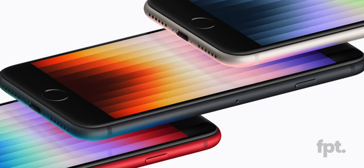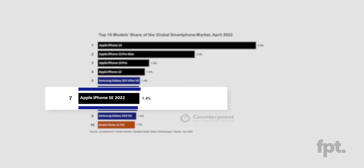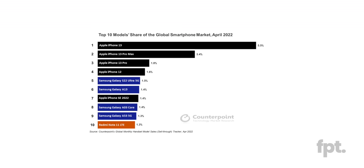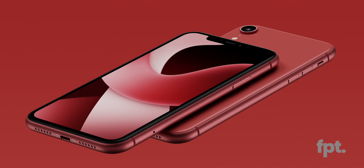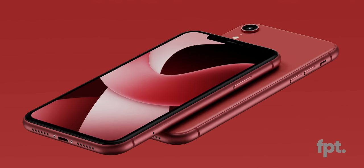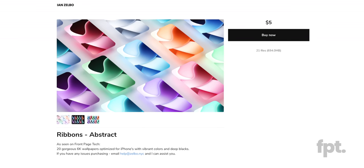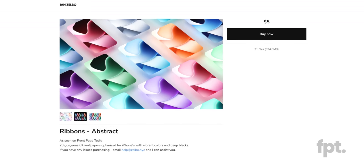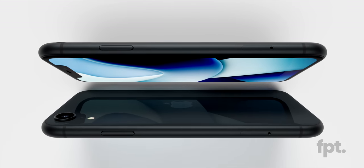Believe it or not, these SE phones sell like crazy. They are consistently one of the top-selling phones on the market — not just top-selling iPhones, top-selling phones, period. And since the phone itself isn't that impressive, we took it a step further with these custom wallpapers. Ian made custom wallpapers, they are incredible, and if you want you can get the whole pack in full resolution just for $5. Link down in the description — all the money goes straight to Ian's piggy bank.